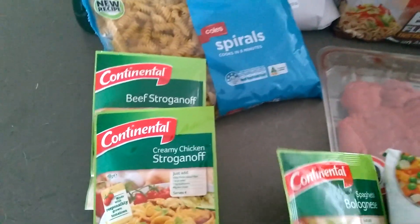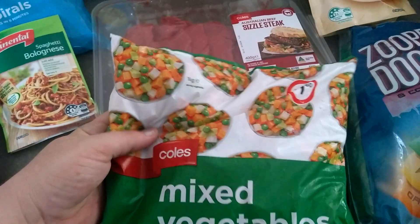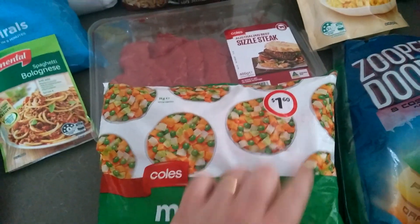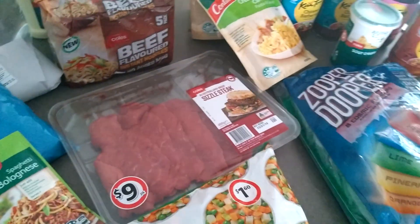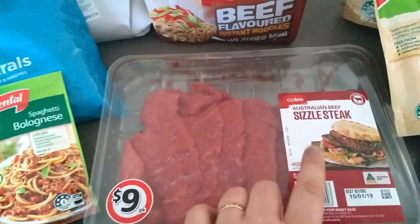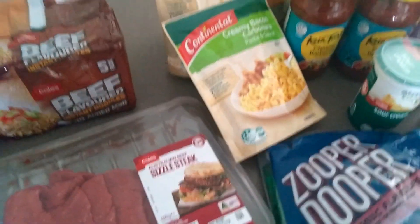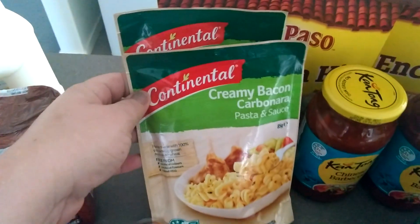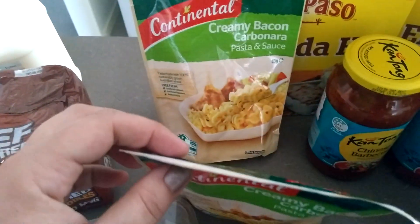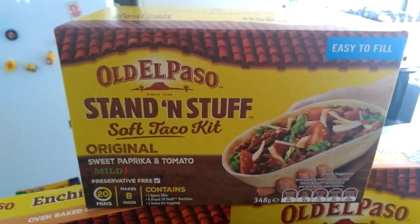We have some milk, two two-minute beef noodles, some deli ham, some spiral pasta, beef stroganoff, chicken stroganoff, and spaghetti bolognese. We have a bag of mixed vegetables — just a kilo — only a dollar sixty, so that was a pretty good price. We have some eight bits of sizzle steak; I actually broke this up into two meals.